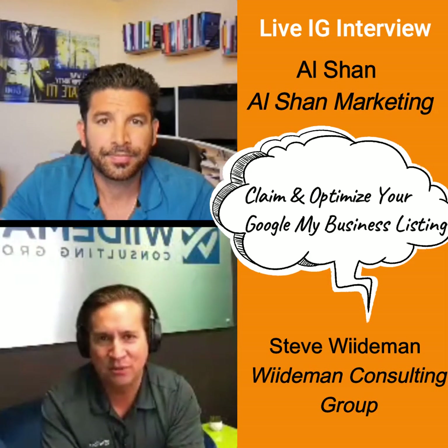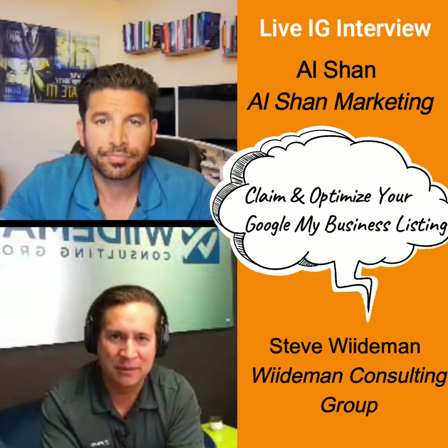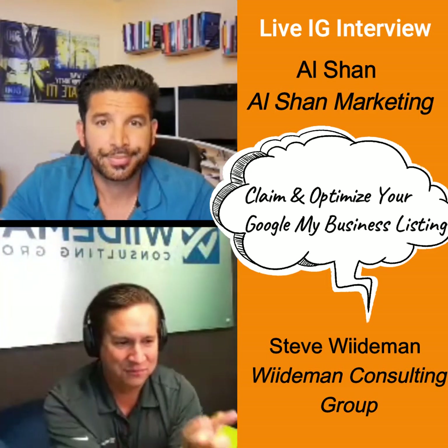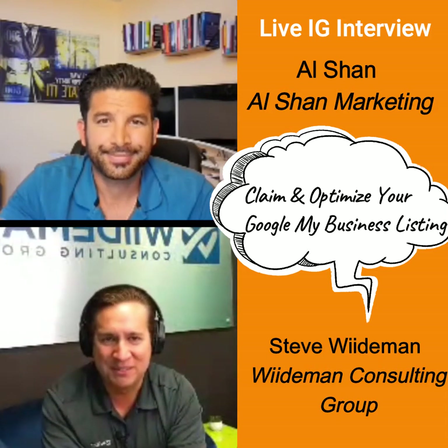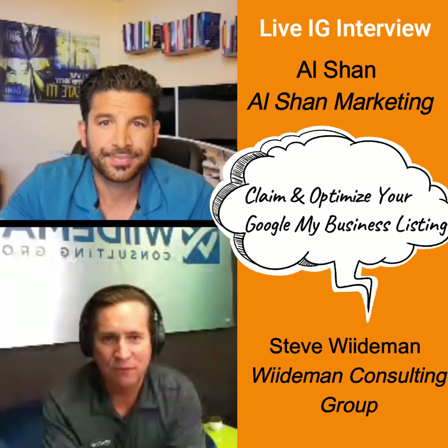Sometimes you can just do it with a phone call; other times they'll send you a postcard. It's not rocket science to do, but if you haven't claimed your business, please jump in there. Hit that 'claim this listing' button in the knowledge panel for your business to make sure that you do own it. Then use all the available fields.